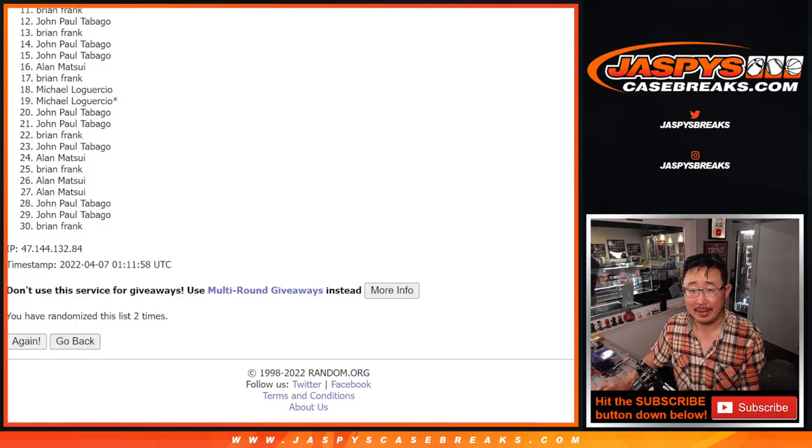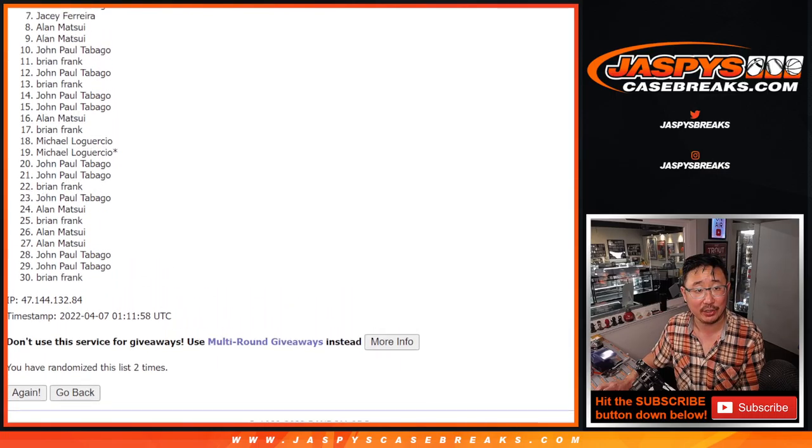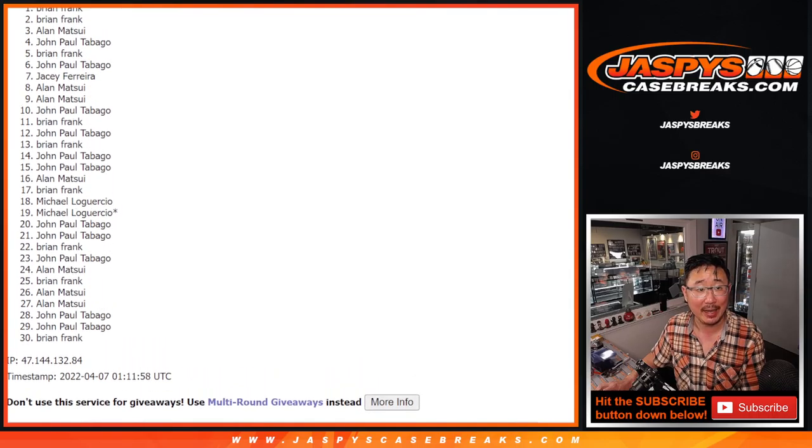Thank you for trying. Top 10 — you're happy though. John is happy. Alan is happy. Alan again. JC, John, Brian. There you go, Brian — you got in. John, Alan, Brian again, and Brian. Brian was on the outside looking in, but he still got a few spots there after snake eyes.